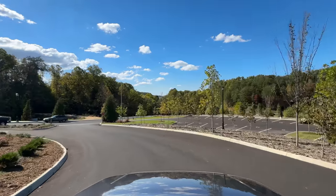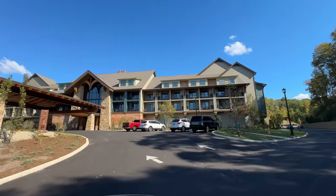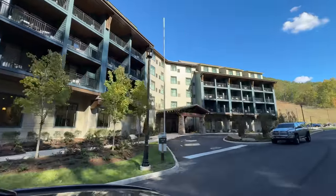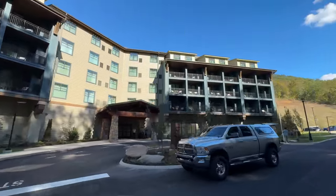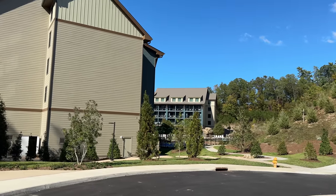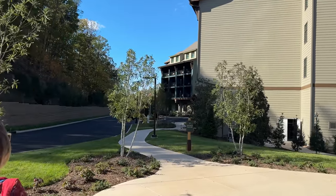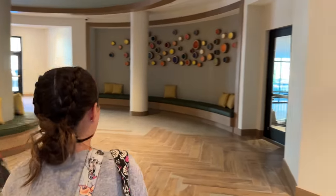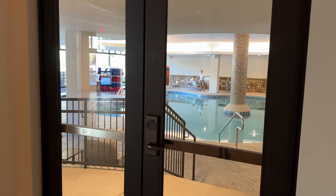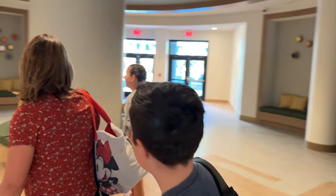Right over here is the trolley stop — if you're going to the theme park, you can hop on the trolley right here. This is all the self-parking back here. We could walk right along the pool, but we're going to walk through the trolley stop area toward our room. To the right is the indoor pool, which is open — we'll come back and show you what that's like. We'll show you the pool in just a little bit.